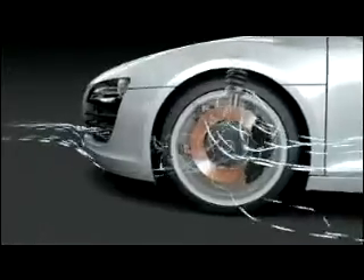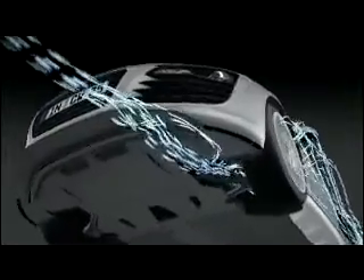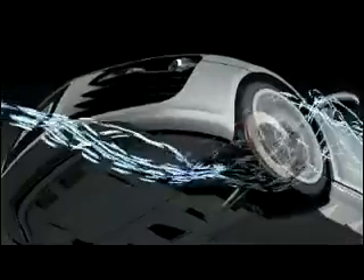Audi aerodynamics experts have also done excellent work in areas hidden from view. The innovative air routing system provides the brakes and mid-engine with the necessary cooling. As on a race car, the design of the fully clad underbody and the rear diffusers effectively generates downforce.